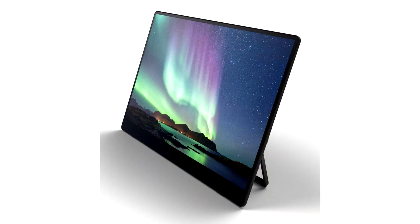Ricoh Launches Portable 15.6-inch OLED Displays. PFU America, Inc., the U.S.-based subsidiary of PFU Limited and the leader in digital transformation solutions, today announced the launch of the Ricoh Portable Monitor series.